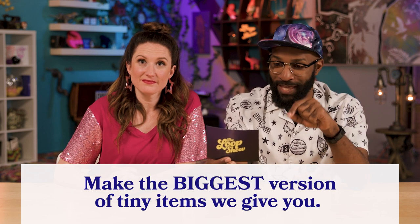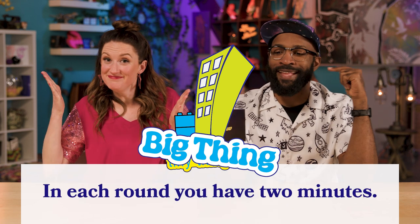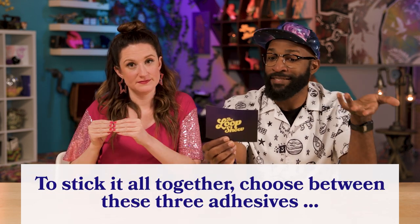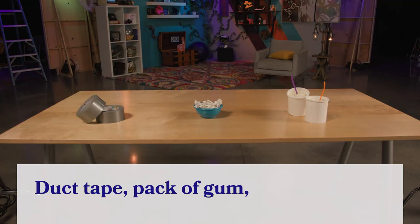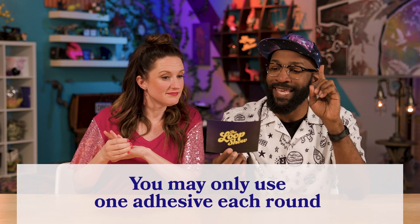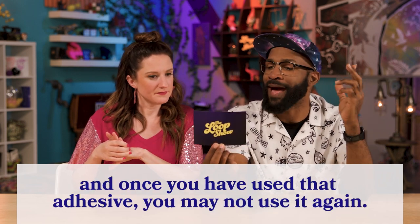We are all a tiny part of the big body of Christ. All right, so make the biggest version of tiny items we give you. Example: if we give you grapes, make the biggest grape. In each round, you have two minutes. To stick it all together, choose between these three adhesives: duct tape, pack of gum, or cake icing. You may only use one adhesive each round, and once you have used that adhesive, you may not use it again.